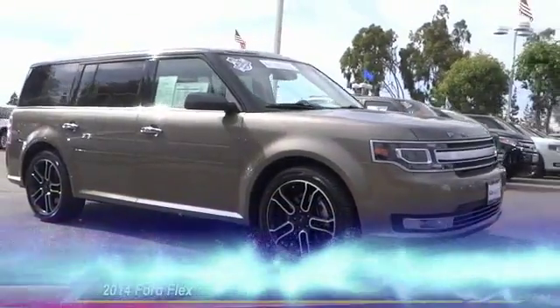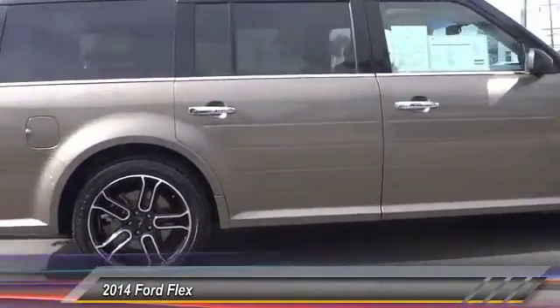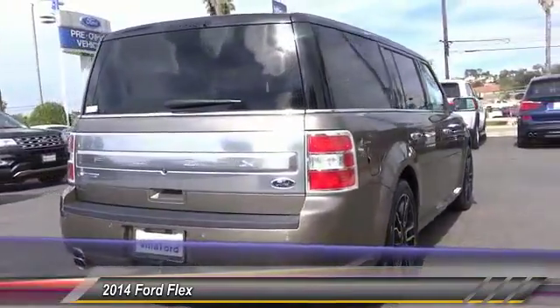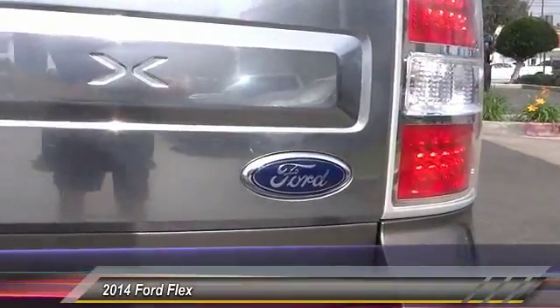The 2014 Lexus isn't just exciting to look at — it's exciting to drive. It hunkers down, puts a limit on lean, and is priced below $25,000. This vehicle has less than 50,000 miles.